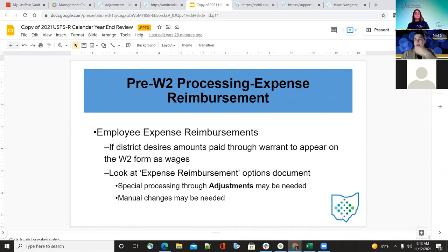For employee expense reimbursement: if the district desires amounts paid through warrant to appear on the W-2 form as wages, look at the expense reimbursement options document and special processing through adjustments may be needed. Any manual changes may be needed. We included that on our wiki, so go ahead and take a look.